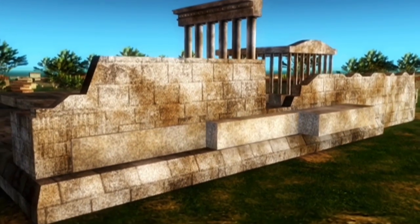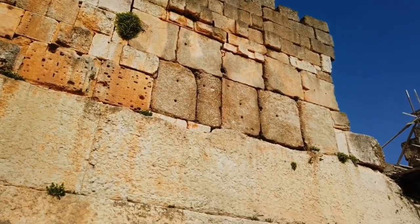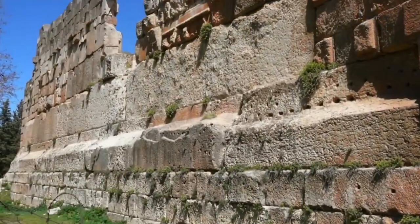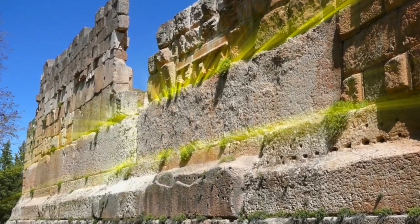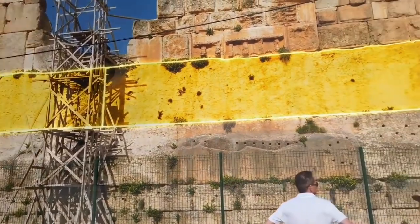Each one just as perfect as the next, with measurements of 62 feet long, 12 feet wide, and 14 feet thick, boasting an incredible weight of 800 metric tons each, or 1.7 million pounds — which is an insane amount of weight even by today's standards. Yet whoever built this platform somehow lifted each stone 20 feet above the ground and perfectly placed them side by side, so that not even a single piece of paper could fit between them.